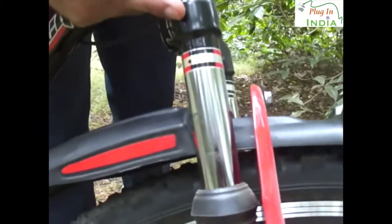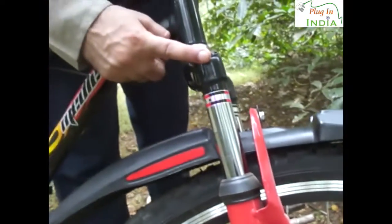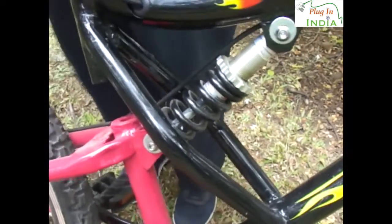It's got telescopic shock absorbers, which are possible to upgrade to better ones. There's also a rear shock absorber. It does a decent job, but maybe not for my weight class — for somebody at less weight it might work better with a lighter suspension that would perform better on the bumps.